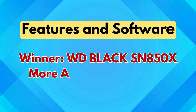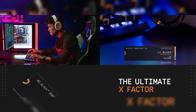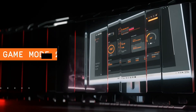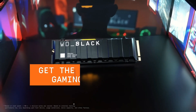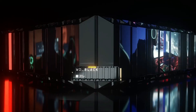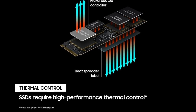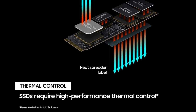Features and software winner: WD Black SN850X — more advanced features tailored for gamers. The SN850X offers a feature-packed experience with Game Mode 2.0, predictive loading, overhead balancing, and adaptive thermal management to optimize gaming performance and maintain system balance. Additionally, the WD Black Dashboard (Windows only) allows users to monitor drive health, enable game mode, and even control RGB lighting on heatsink models. In contrast, the Samsung 980 Pro is a bit more bare-bones — it focuses on raw performance and thermal control with AES 256-bit encryption, but lacks gamer-oriented software customization options.